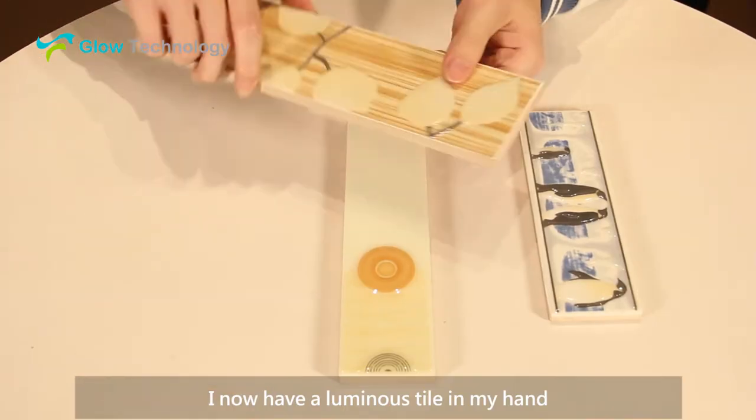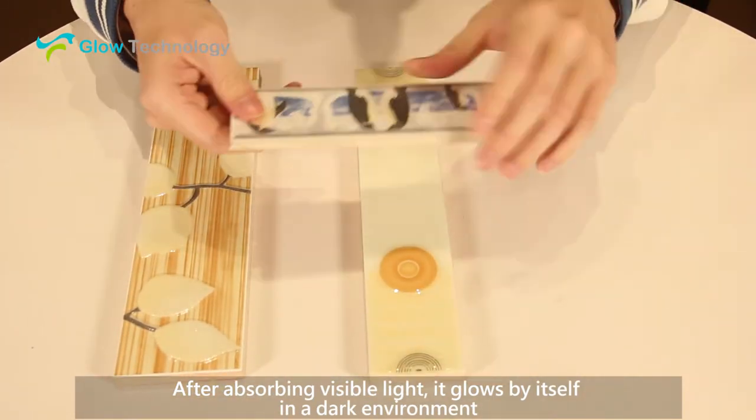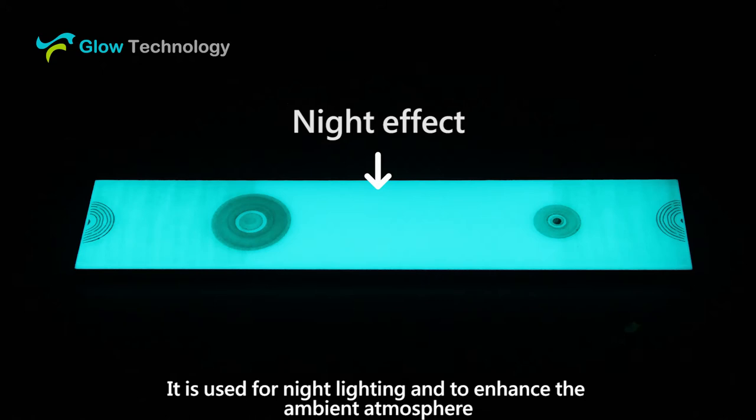I now have a luminous tile in my hand. After absorbing visible light, it glows by itself in a dark environment. It is used for night lighting and to enhance the ambient atmosphere.